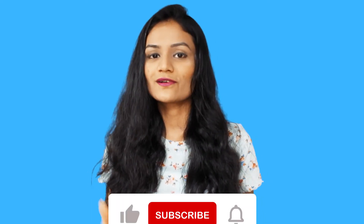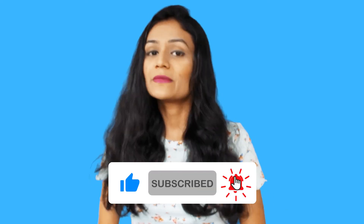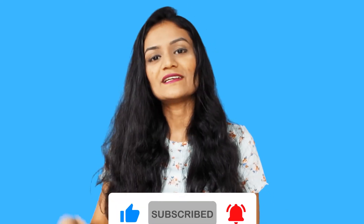So guys, this was my shaving vs. epilating comparison video. I hope you liked this video. If you liked it, please like, subscribe, and share. We'll see you in my next video. Bye!